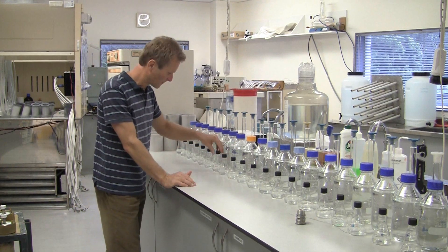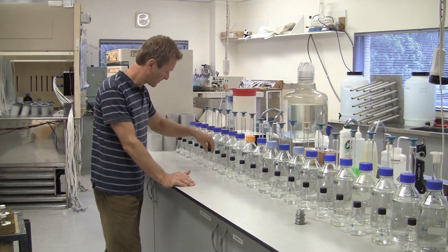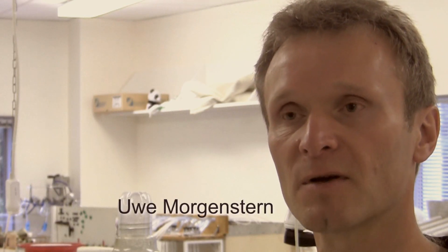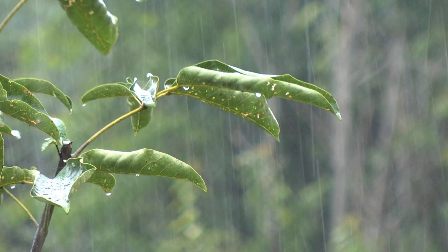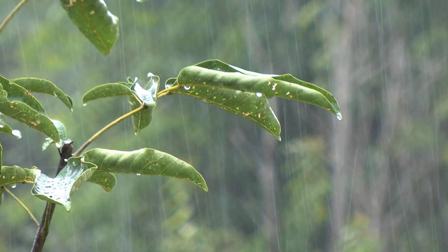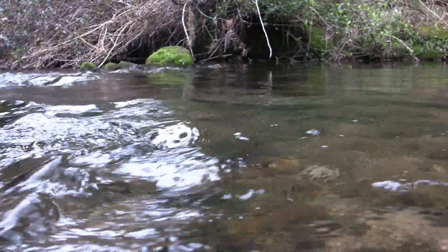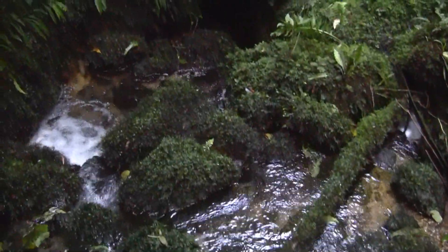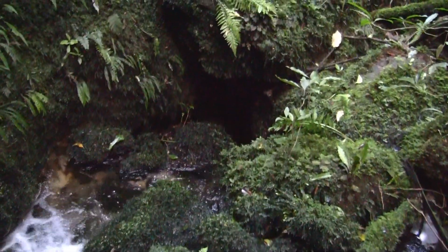I'm Uwe Morgenstern, leading the water dating lab of GNS. In the atmosphere, because of interaction with cosmic rays, there is a little bit of tritium formed, which is part of the rain. The rainwater is slightly radioactive, and once the rain goes into the ground, the water is separated from the atmosphere and the tritium decays. So by the amount of tritium in the groundwater, we can measure how long the water has been underground.